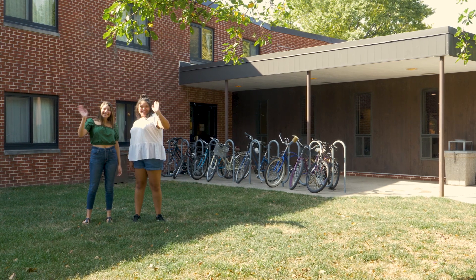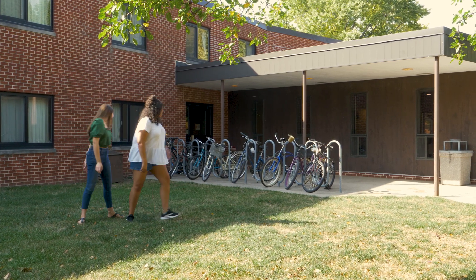Hi there, I'm Melanne and I'm Asia, and we're going to take you on a tour of West Hall. Come on in!